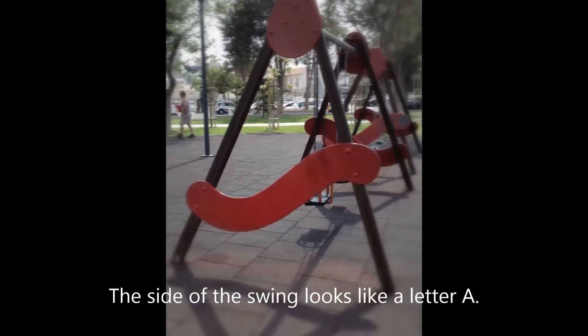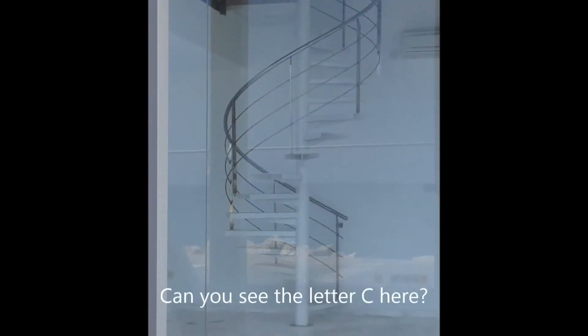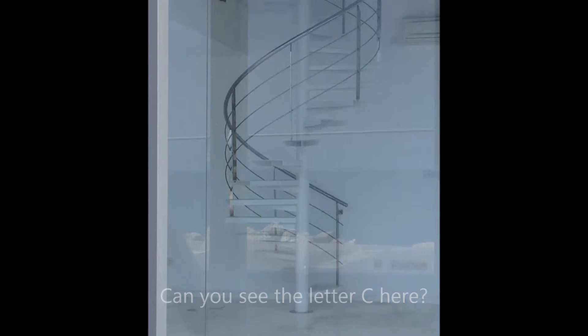The side of the swing set looks like a capital A. Do you see it? The B is etched in the marble wall.